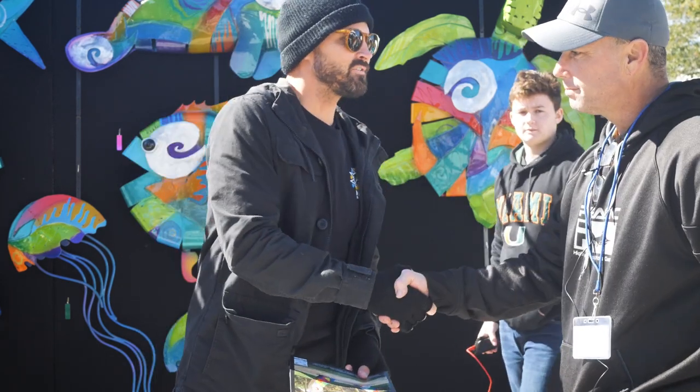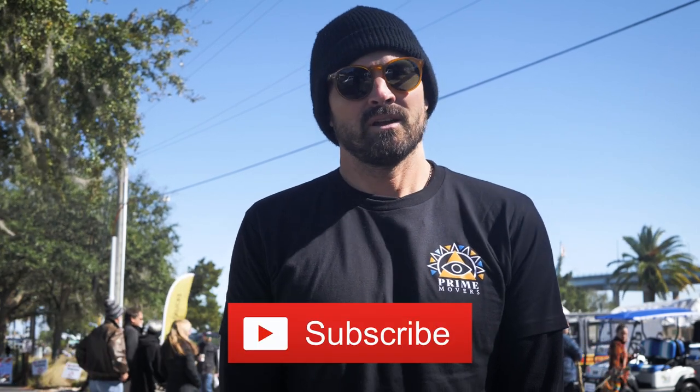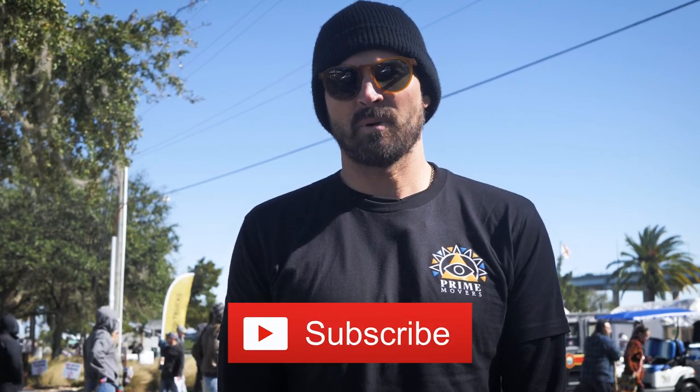It's been a pleasure meeting Clayton. Thanks for tuning in to the Prime Movers Podcast here at Images Art Festival in New Smyrna Beach, Florida — a great day talking to some inspirational and influential artists. Please subscribe on YouTube or check us out on Apple Podcasts and Spotify. We'll be back with more in the future. Thank you.